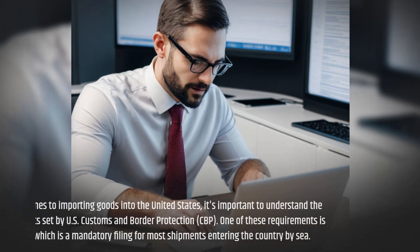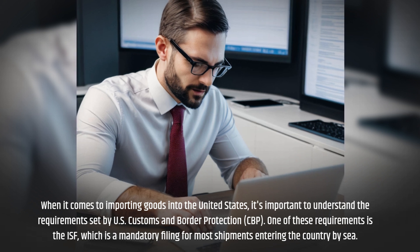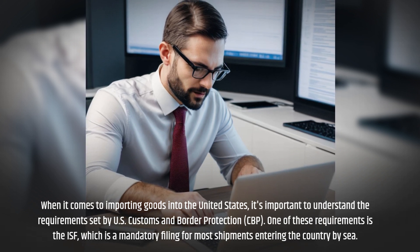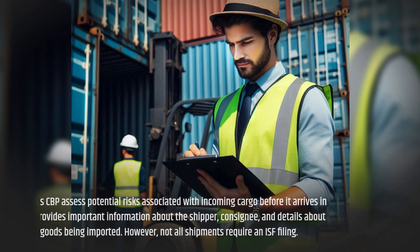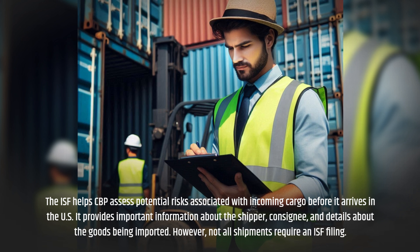When it comes to importing goods into the United States, it's important to understand the requirements set by U.S. Customs and Border Protection, CBP. One of these requirements is the ISF, which is a mandatory filing for most shipments entering the country by sea. The ISF helps CBP assess potential risks associated with incoming cargo before it arrives in the U.S.